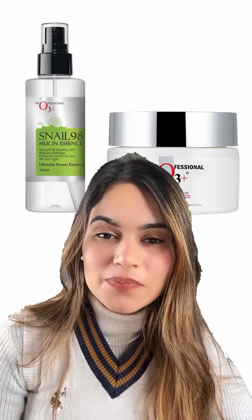These three steps transformed my skin. If you are dealing with such concerns, trust me guys, you should try these products. These products are effective and give you instant results.